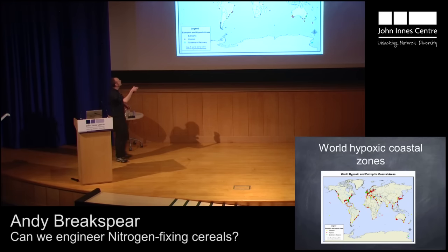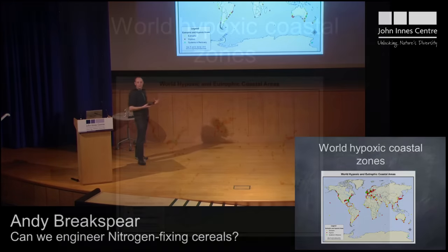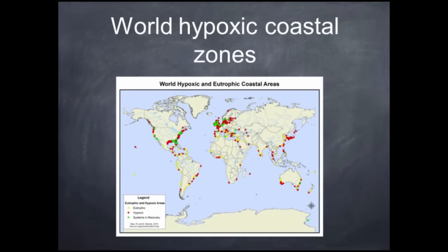And it's not just restricted to the Gulf of Mexico. The red dots here show the spots where we have low levels of oxygen due to eutrophication — you can see we're surrounded by that in Europe and in parts of Asia also. So it's a global problem.